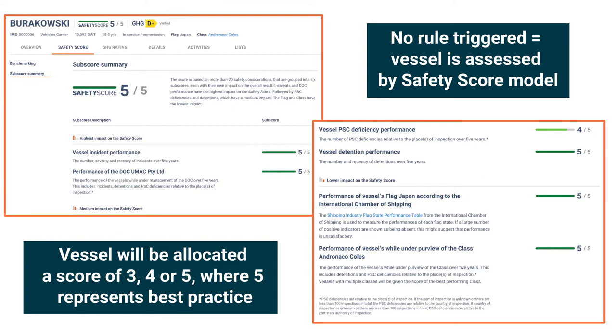We calculate safety scores for the following vessel types: dry-bulk vessels, tanker, container vessels, LNG, LPG and multigas, and general cargo vessels.